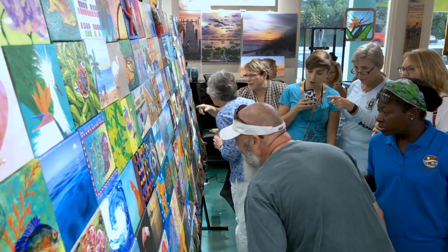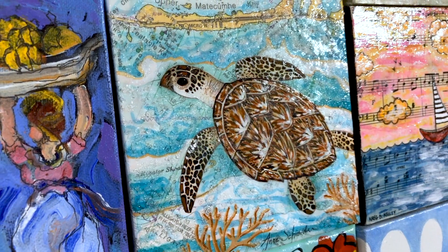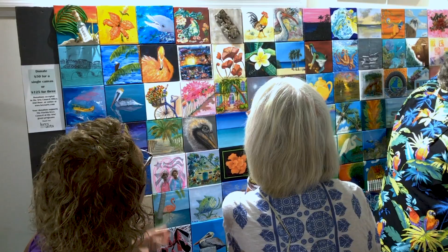Of course we've got roosters and cats, we have collages, we have pieces with sand and shells, and the creativity is sort of limitless. We're very excited with the project.